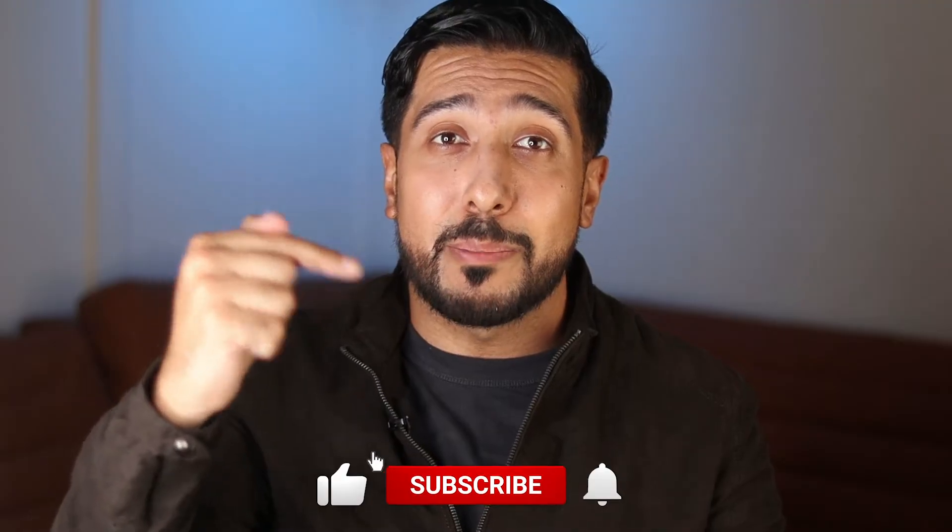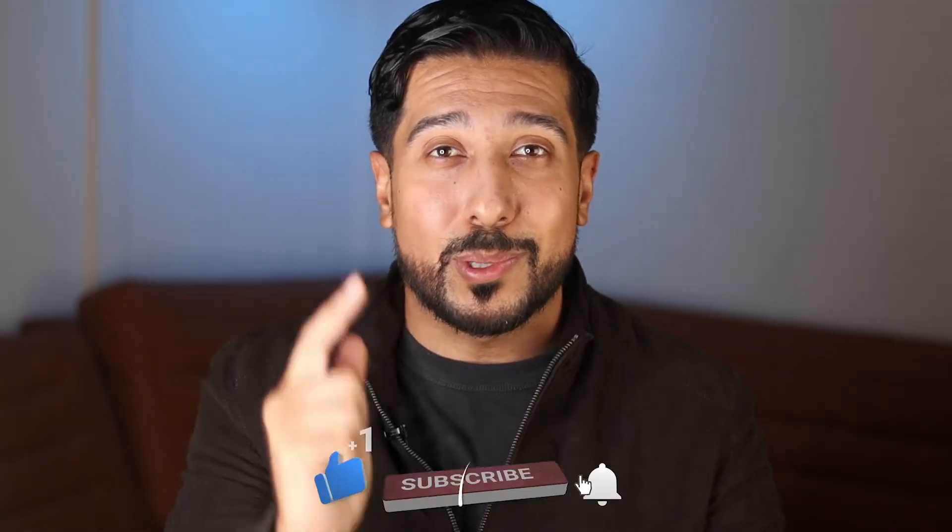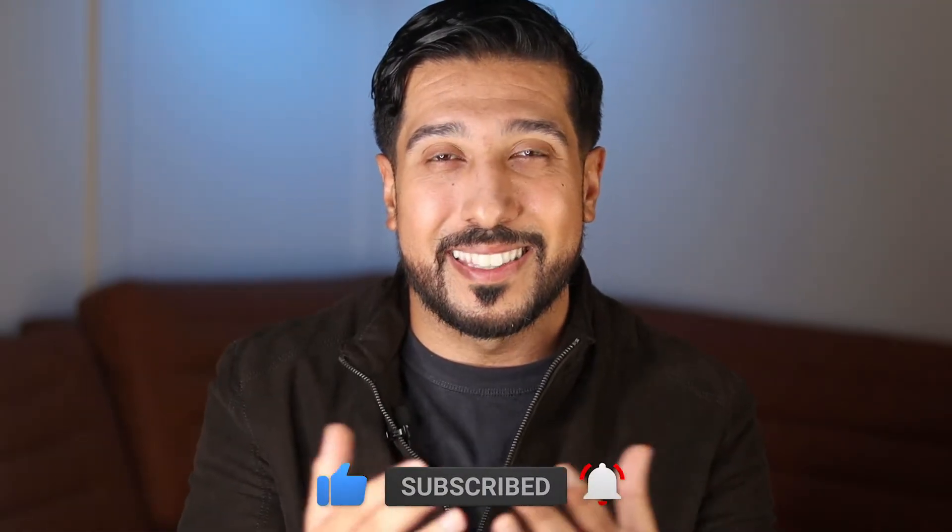So without further ado, real quick before we get started — hit the like button down below for the YouTube algorithm, subscribe if you like this type of content, and let's get started.